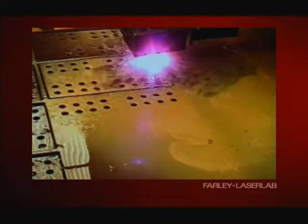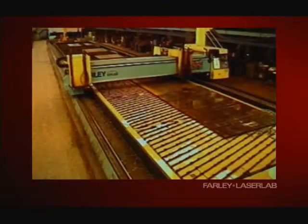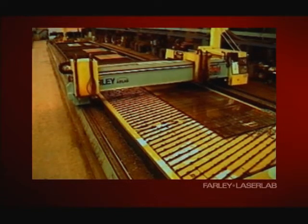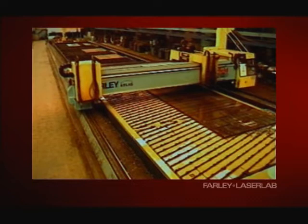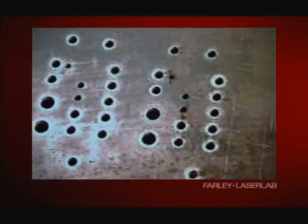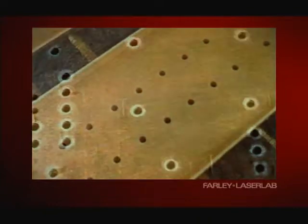There are certain types of projects where it has given us a significant advantage, particularly on British rail-type structures. In the past, manufacturing of those decks has been a bit of a problem.